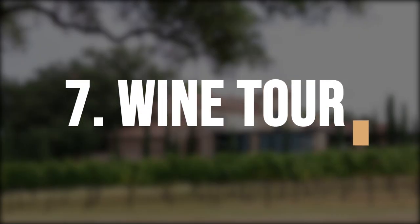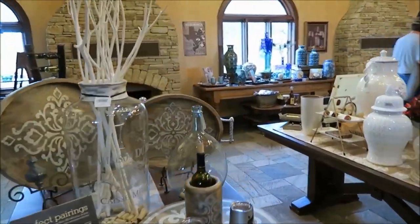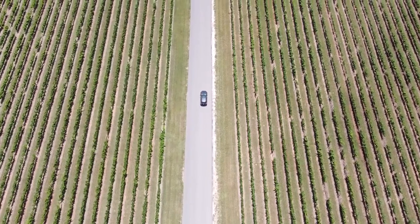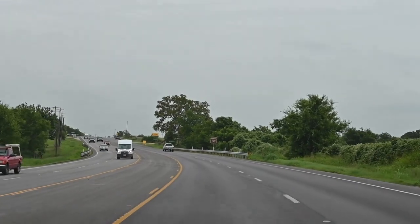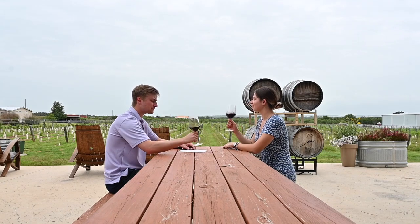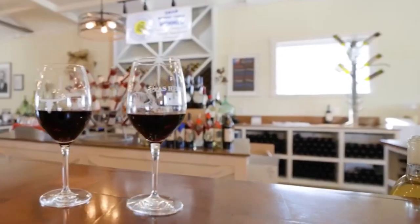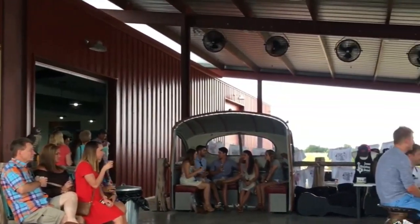Take a wine tour and sample some of Texas' finest wines. Texans are proud of the growing wine scene in their state, and what better way to experience it than by taking a tour. Drive out to the vineyards and get your taste buds ready — try the fruity rosé, a Chardonnay, a robust Merlot, or something else entirely. It's never been easier or more delicious to explore Texas' finest wines, so take advantage of this unique opportunity to drink like a local.